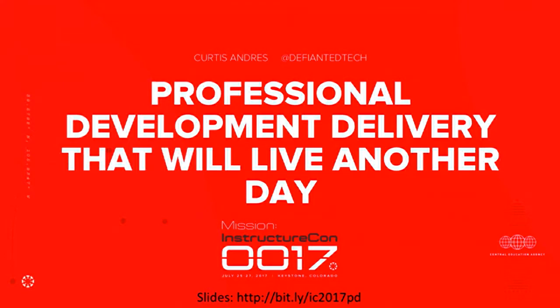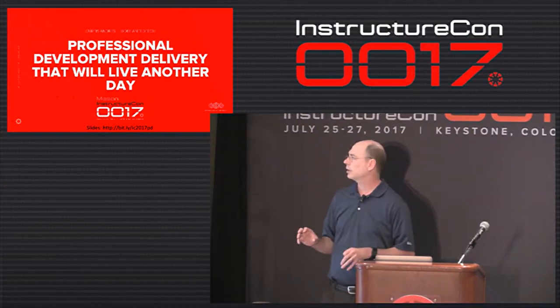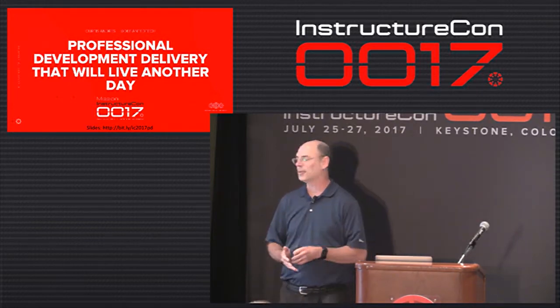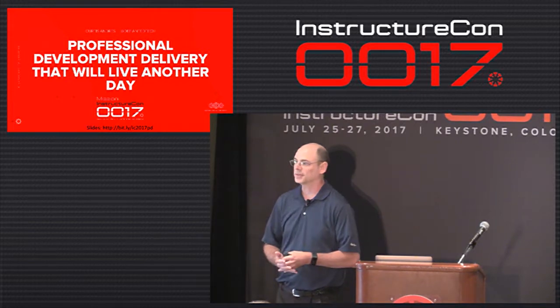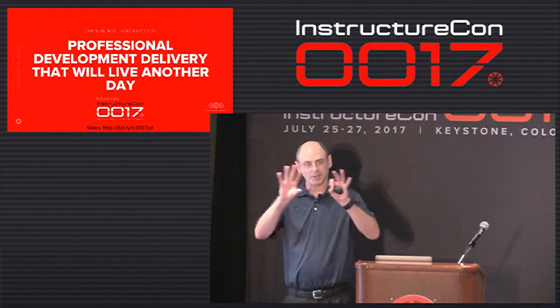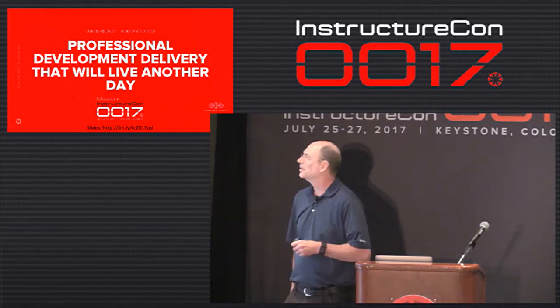I'm going to give this presentation on professional development delivery from the perspective of the district — the system of the entire district — and how it all has fit together for us. There were some challenges along the way, some fail-forwards, and also some successes that I'll share as I move along. So it may seem fragmented at times, but I promise you it all fits together.